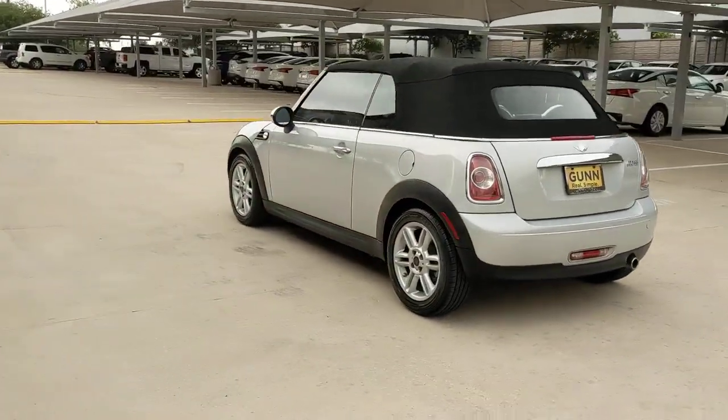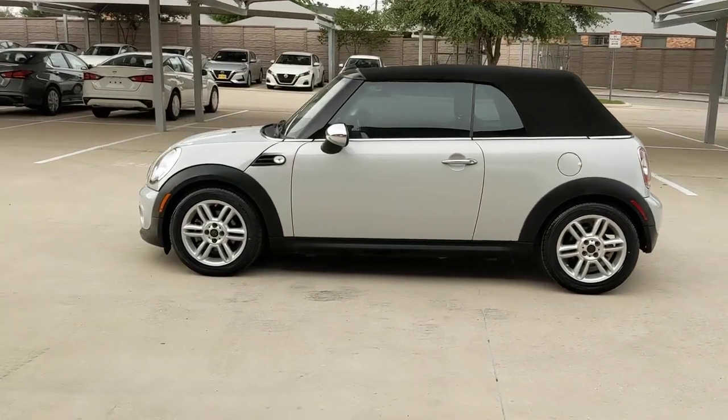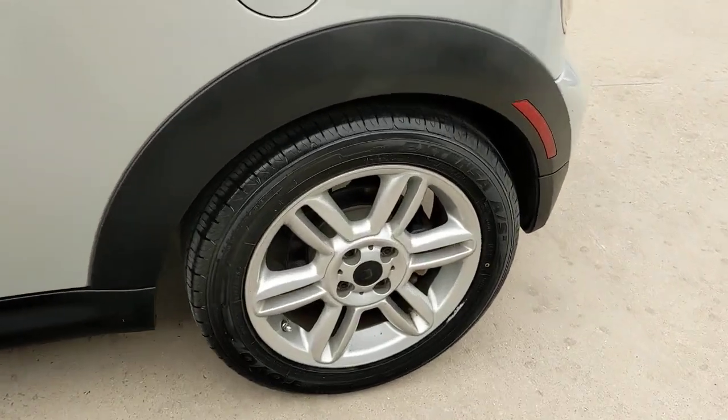This iconic Mini Convertible delivers legendary motorsport performance and exhilarating top-down freedom. Whether you're cutting up the back roads or cruising through town, this fun-loving two-seater makes the journey a joy.